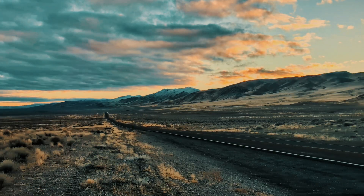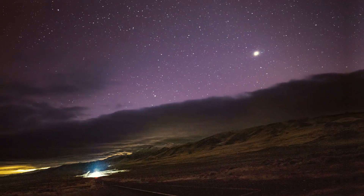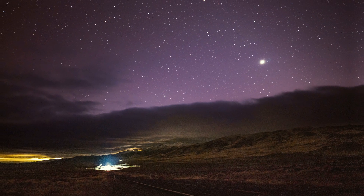I mounted the Pixel 8 Pro on a tripod and started capturing various parts of the sky. Let me know what you think about the shots in the comments.